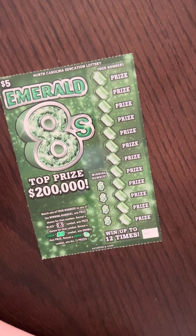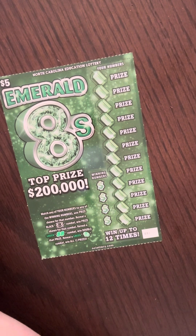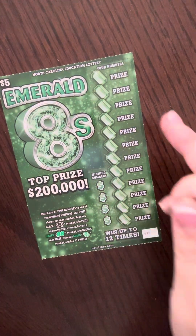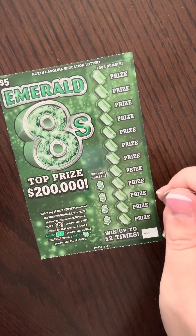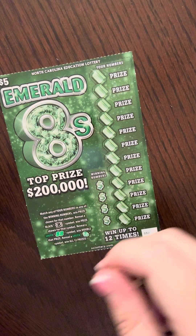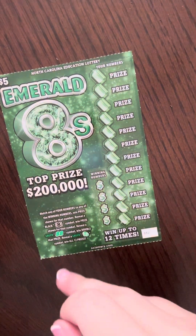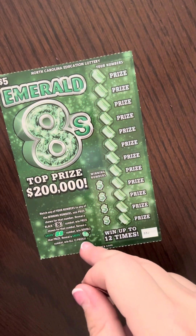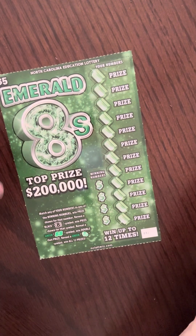Our next First Tuesday ticket is a $5 ticket from the North Carolina Education Lottery Emerald Eights. It looks like we're doing our normal match-the-winning-number-to-a-prize-number, win that prize shown. Get an 8 — a funky looking 8 — you win that prize. Get a double 8, win double the prize. And get a green ring symbol, you get all the prizes.